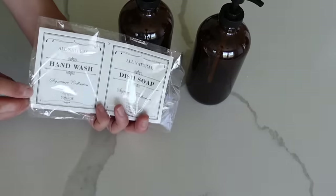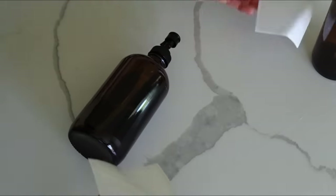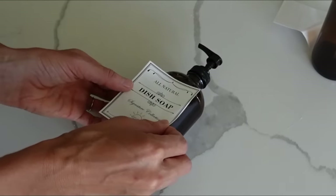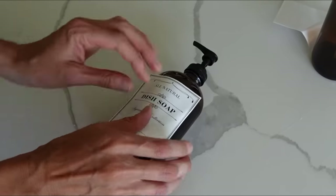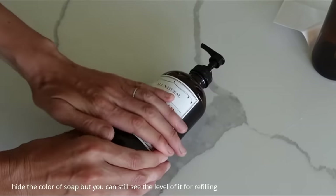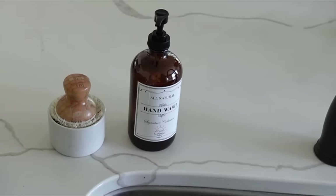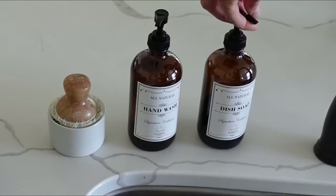Next up is this set of amber soap dispensers. You can use them in the bathroom or in the kitchen. They come with beautiful labels. I've had mine for over a year, they've held up great, and they hide the soap color — they're just visually pleasing. If you're going to be in the kitchen all the time, might as well look at something pretty.